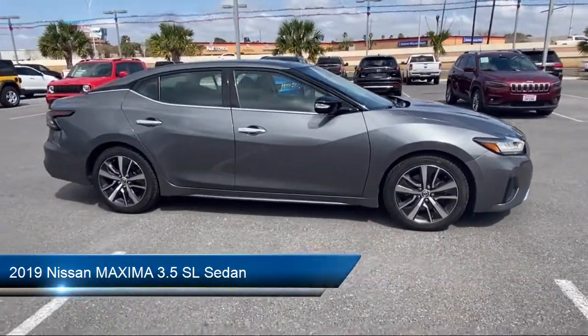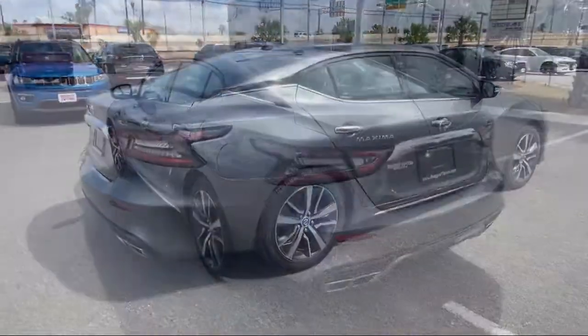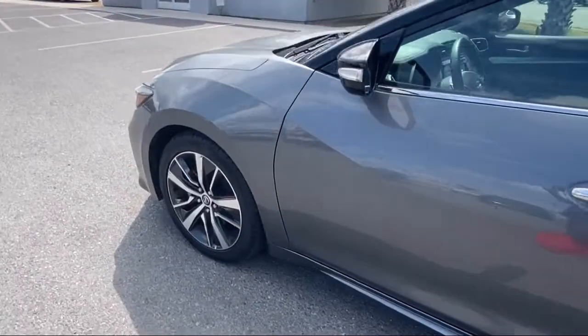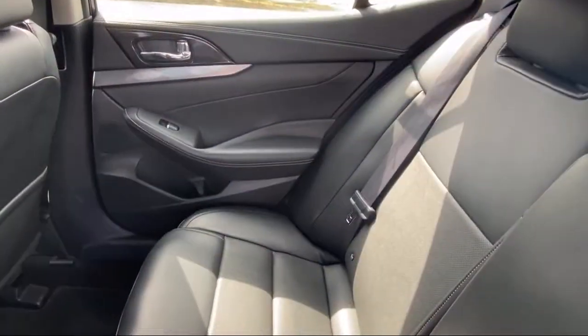It comes equipped with alloy wheels, Sirius XM satellite radio, heated front seats, blind spot monitor, navigation, electronic stability control, keyless entry, steering wheel controls, tire pressure monitoring system, air conditioning, and has less than 40,000 miles on the odometer.